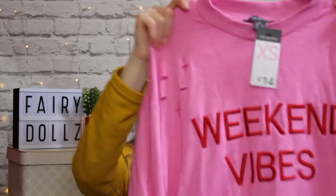The last clothing item I picked up was this cute little pink jumper that says 'weekend vibes.' The material is super soft — I thought it would be perfect on my days off, paired with a pair of skinny jeans. I just love oversized jumpers and I thought this one was super cute.